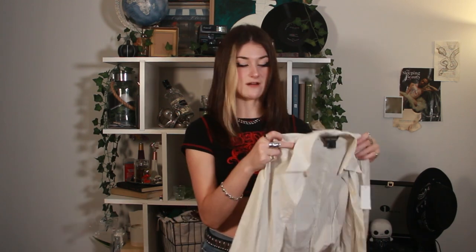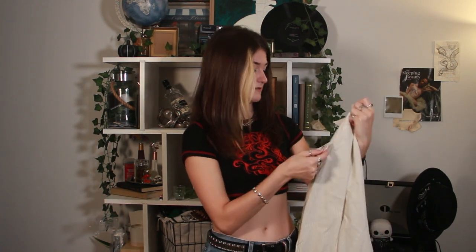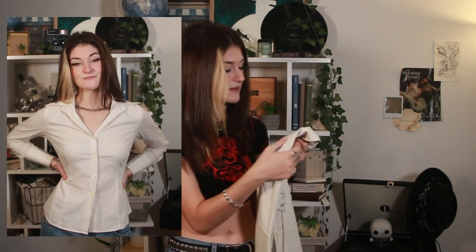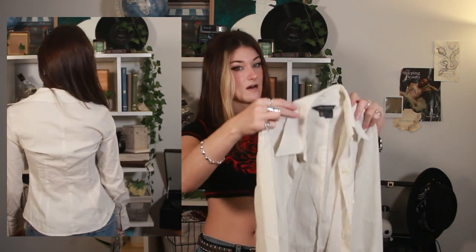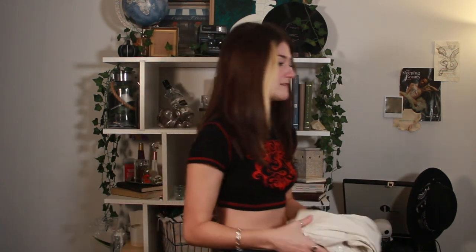The next thing I got was this button-up from Zara. It was $9.99. It's definitely not white white — it's a creamy off-white with thin black stripes. I got this because it's more fitted; none of the button-up shirts I have are fitted. I also just love vertical stripes, I literally can't say no. So I'm very excited about that.